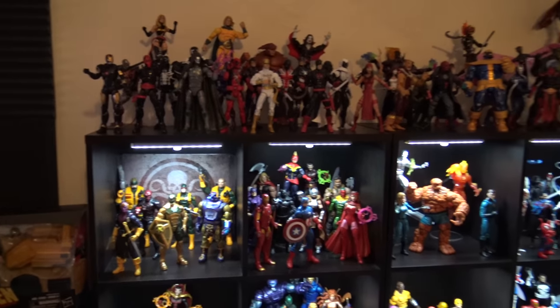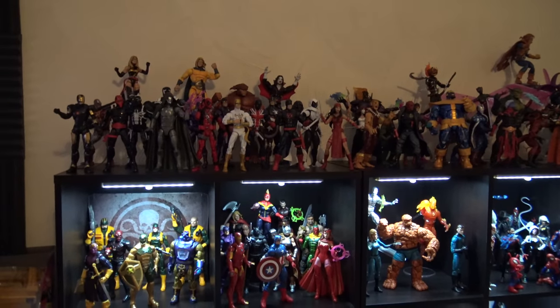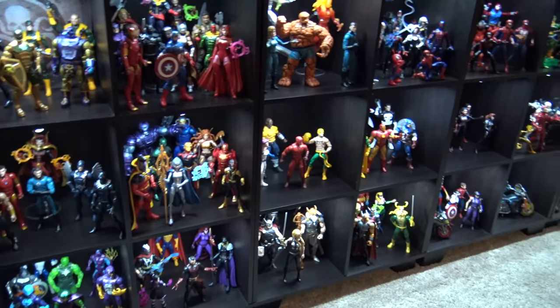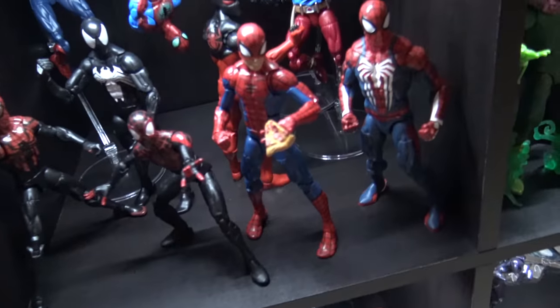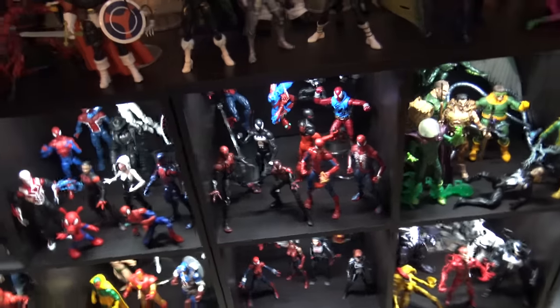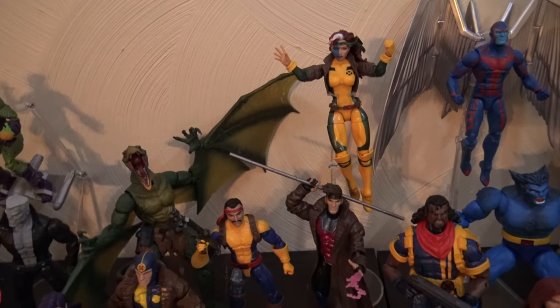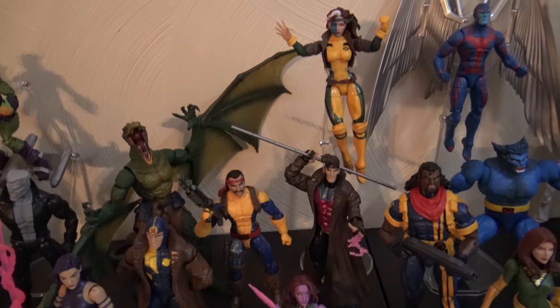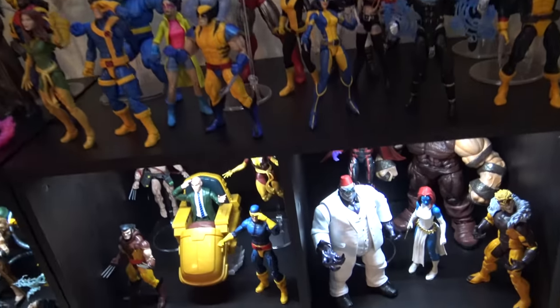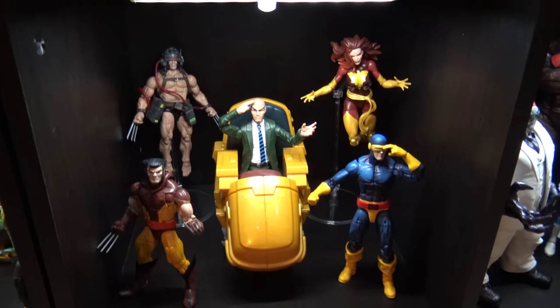There are a lot of reviews on a lot of these figures, but they were coming out at a time when I wasn't collecting. So if you're new to collecting like me, a lot of these figures you may be debating on getting. Some of them cost quite a bit — for example, Pizza Spidey cost a pretty good amount. Rogue — I have her with the Mystique head — was expensive too. I actually bought two sets of that wave so I could have Shadow King. The Kingpin wave and the Dark Phoenix set were also pretty expensive.